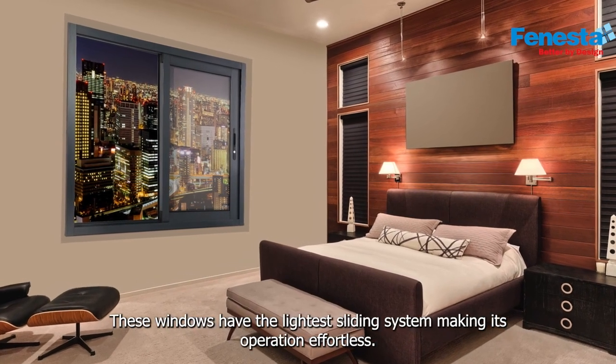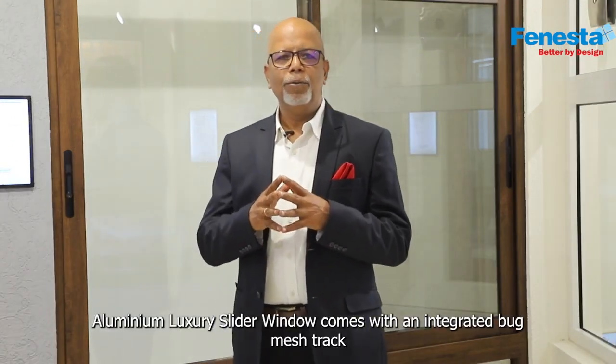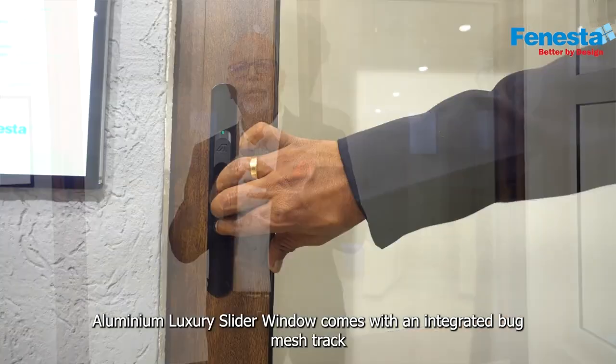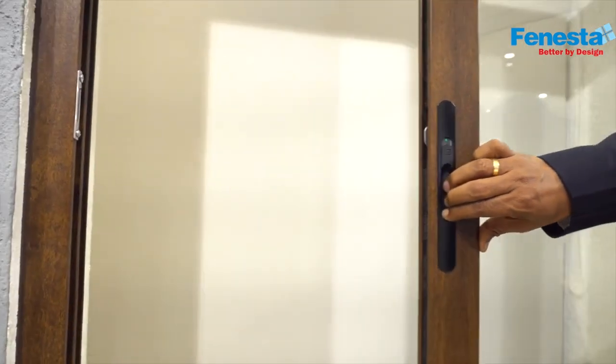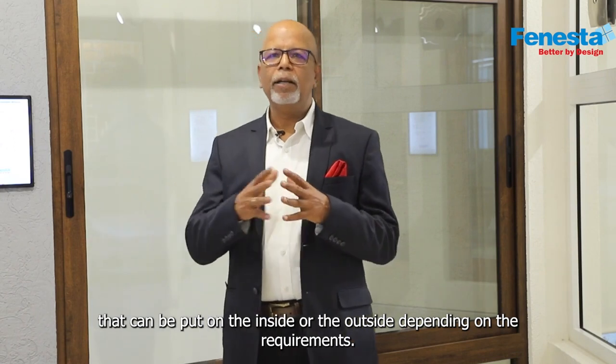These windows have the lightest sliding system, making its operation effortless. The Aluminium Luxury Slider window comes with an integrated bug mesh track that can be put on the inside or the outside, depending on the requirements.